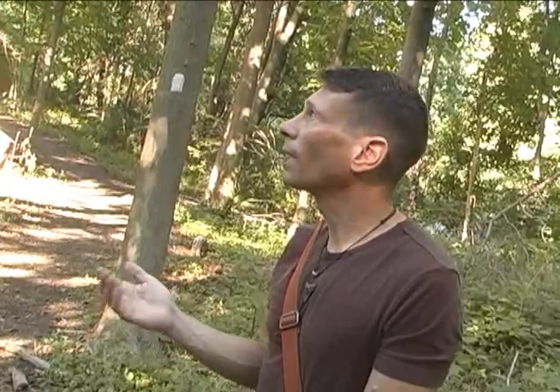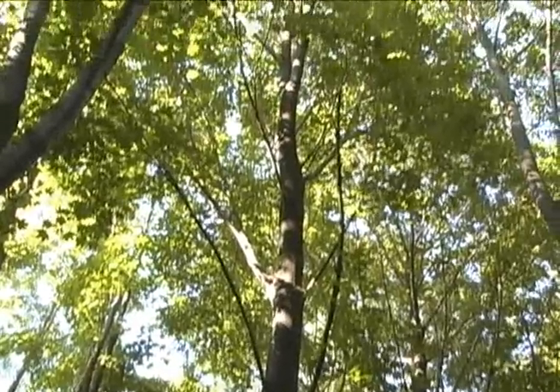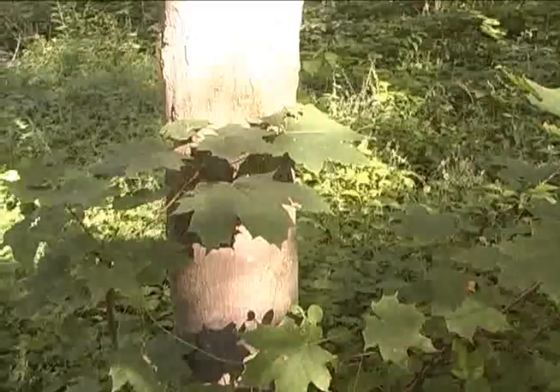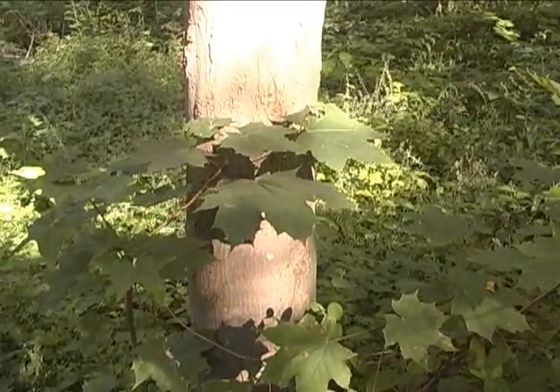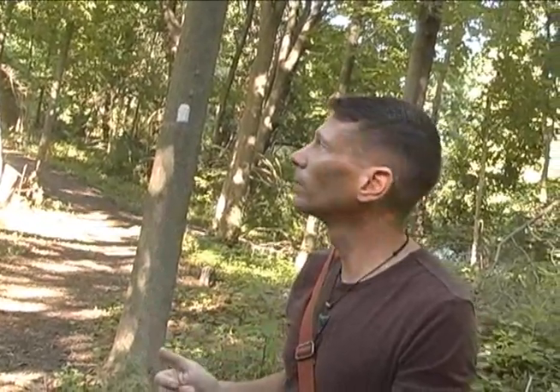A lot of these trees here are pretty new to the scene in North America. For instance, you've got Norway maple growing in abundance and that's not a native tree. You also have black cherry — that's a native tree. And we're going to see some eastern red cedar on down the trail. So some natives and some recent additions.